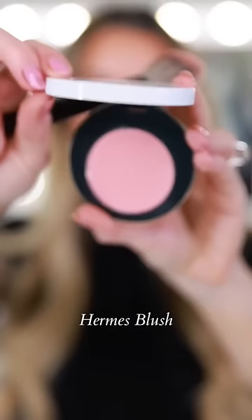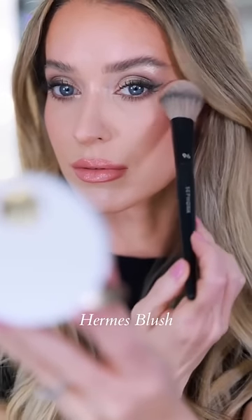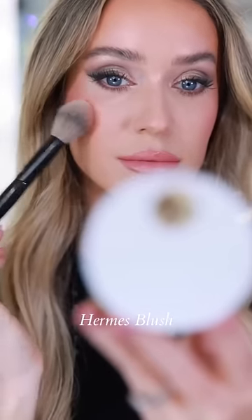The Rose Hermès Blush in shade 28 Rose Plume is the perfect shade of pink. It's such a silky powder — it has a matte finish and buildable pigment. The packaging is so chic, and it's refillable too.